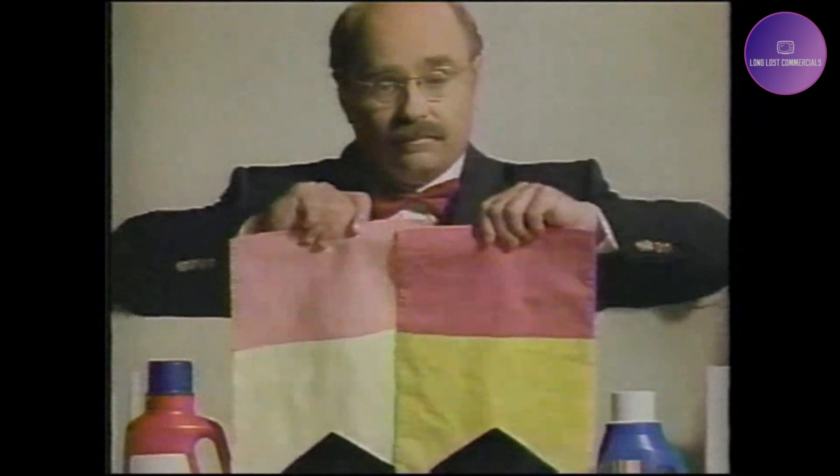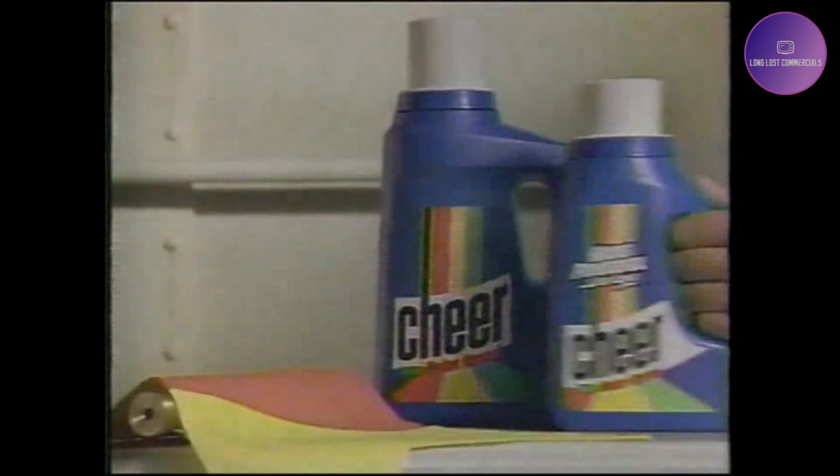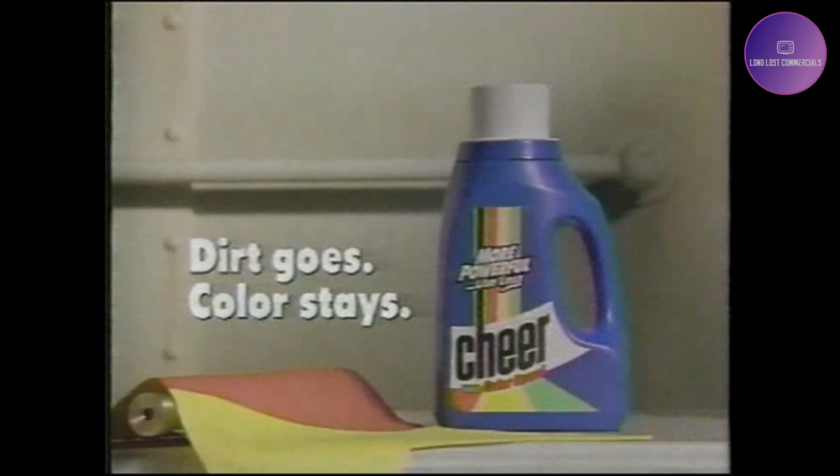Big color protection from a new small bottle. Introducing Ultra Liquid Cheer. Dirt Goes, Color Stays.